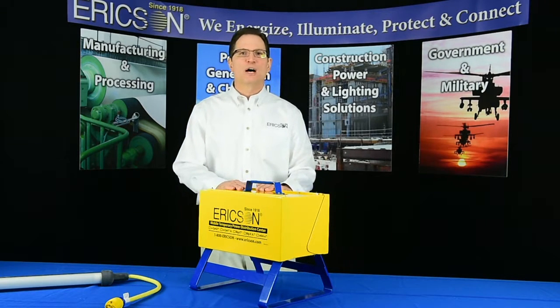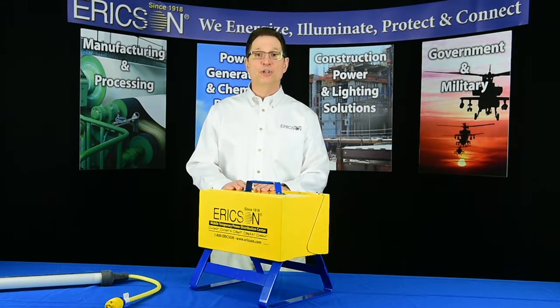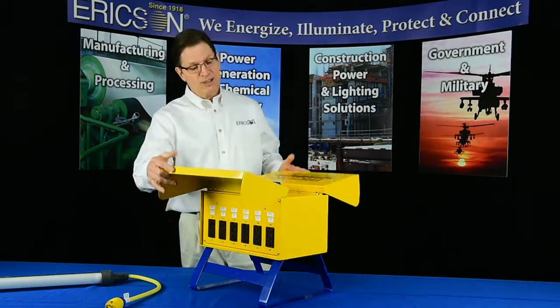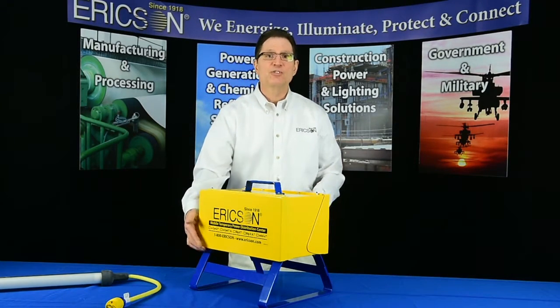Hello and welcome to Ericsson's ongoing seminar series, where today we'll be discussing the Oscar GWO. The GWO is a revolutionary new 50 amp portable power distribution center that has significant advantages over traditional units, and as you can clearly see, it is unlike anything else in the industry today.